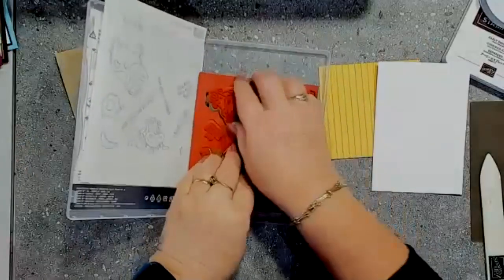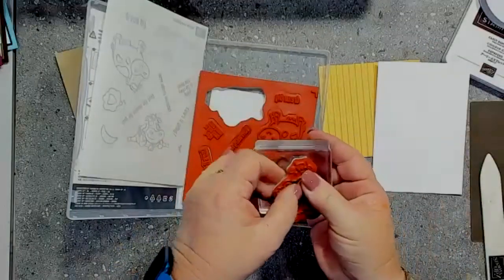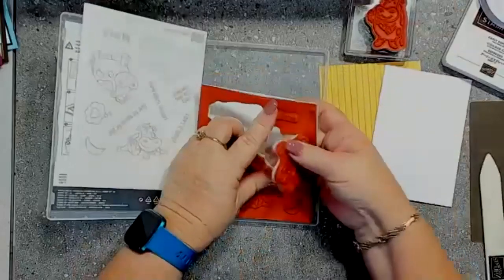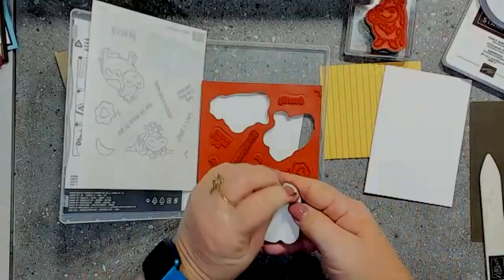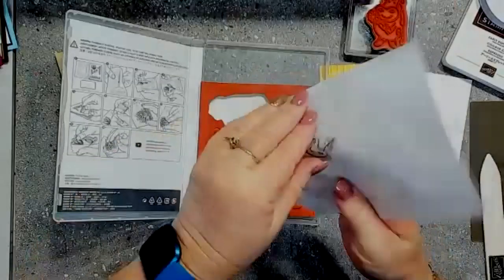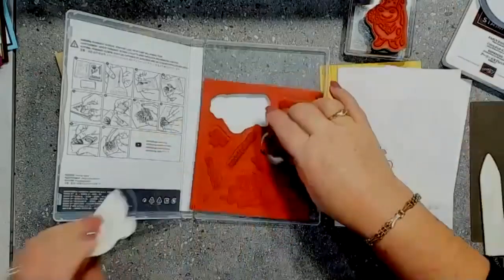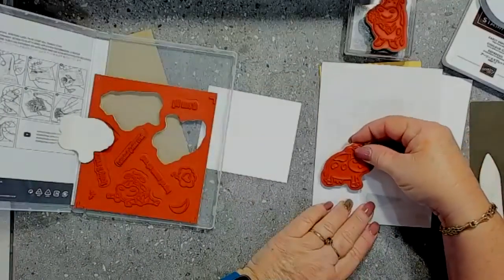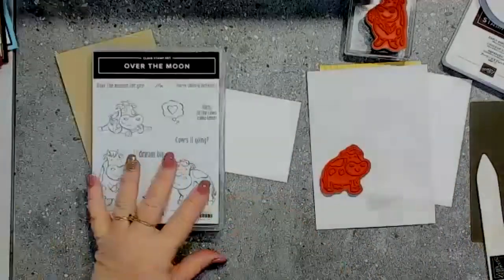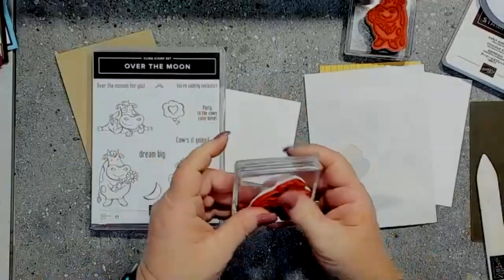I'm going to grab the cows that I need. I need this super cute one holding a flower — I think it's the cutest one out of the whole lot. It's a super, super cute stamp set, and as I said, it's on the last chance product list right now, so if you don't have your hands on it, my suggestion is to order it. Please feel free to share my video on your Facebook page — that helps me reach more people. Thank you to everyone who has already shared.